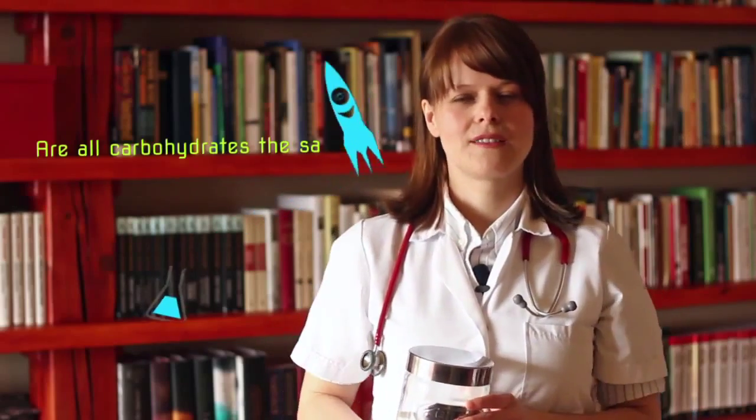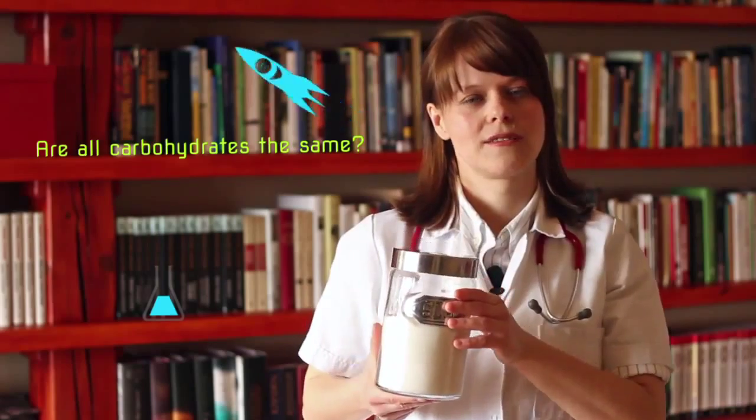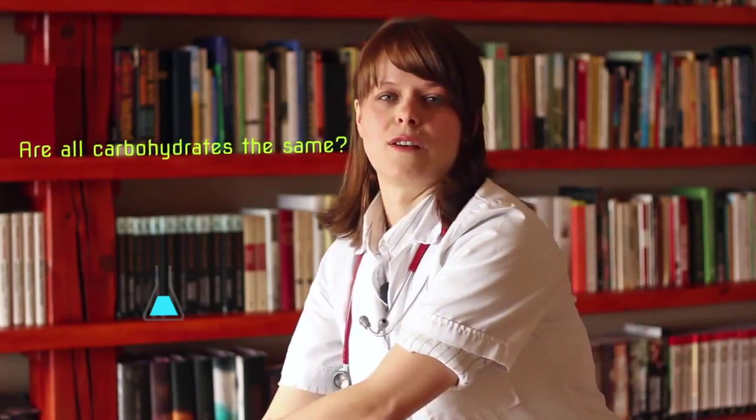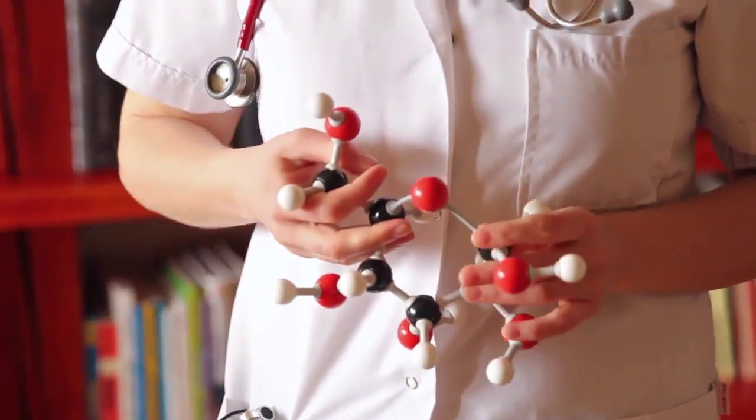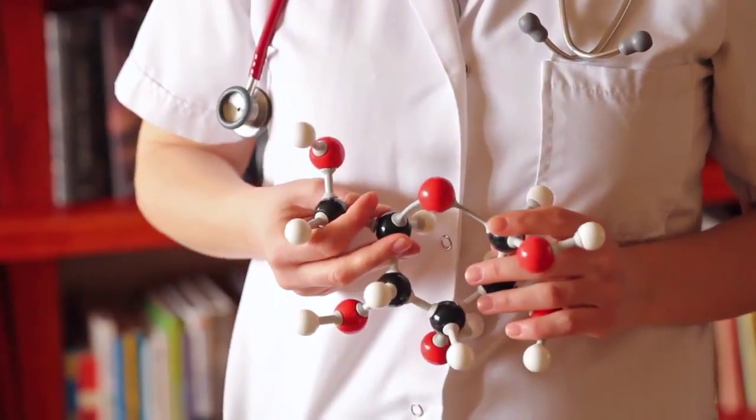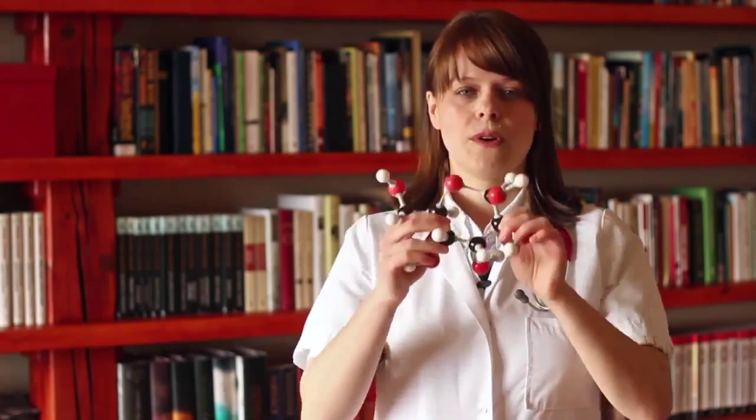But what are carbohydrates and what is the relation to sugar? Carbohydrates are molecules made up of atoms. They can be divided into simple carbohydrates, also known as simple sugars, and complex carbohydrates. The smallest carbohydrate is made up of only one molecule in the shape of a ring. An example of this kind of simple sugar is glucose, and glucose can be found in honey.